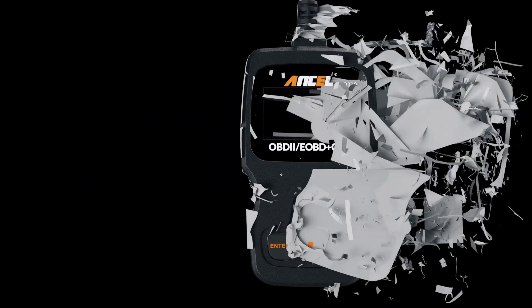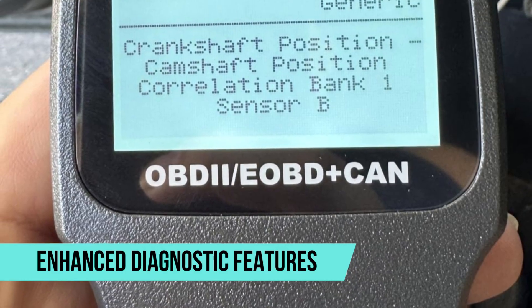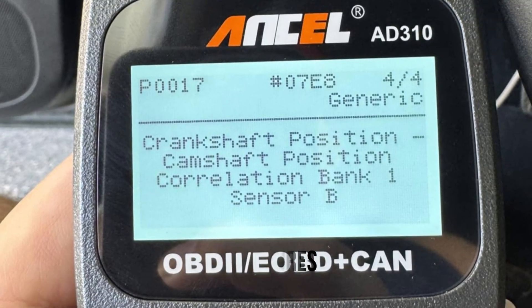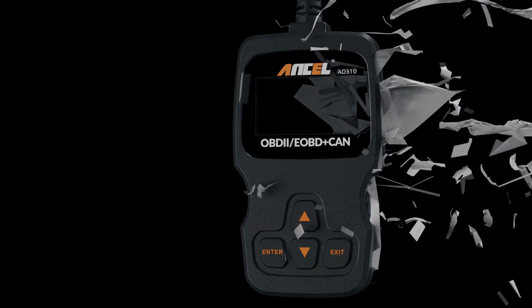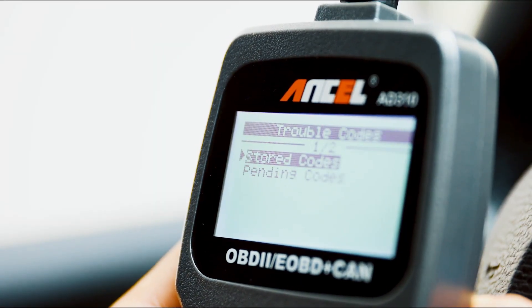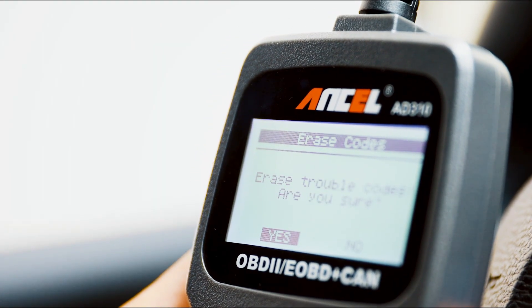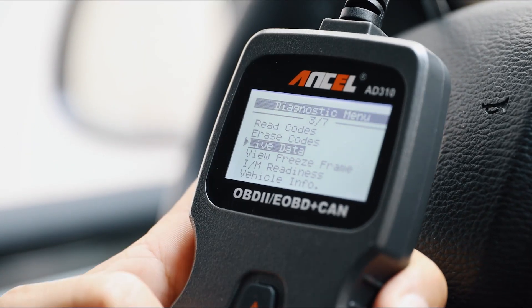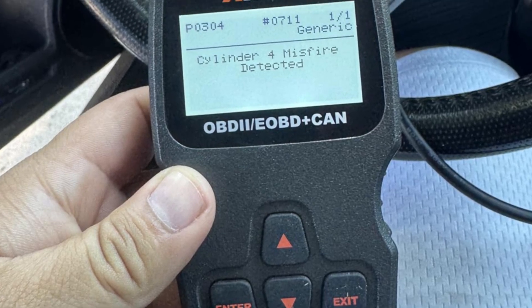The AD410 goes beyond basic error reading. It offers enhanced diagnostic features, including live data streaming, oxygen sensor monitoring, and EVAP system testing. These functions help identify fuel efficiency problems, emissions issues, and even pinpoint leaks that could lead to expensive repairs if left unchecked. The inclusion of over 42,000 built-in diagnostic trouble code definitions also ensures that users do not have to waste time searching online for explanations.